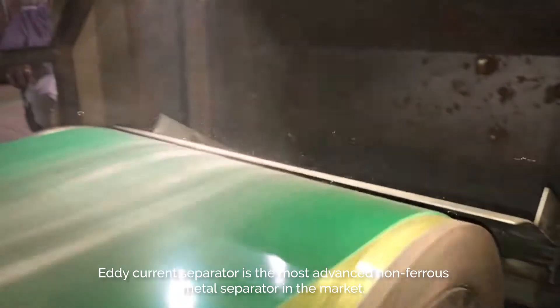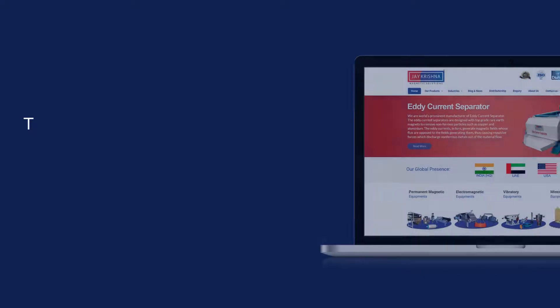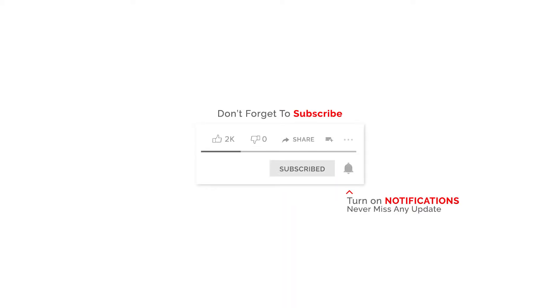Eddy current separator is the most advanced non-ferrous metal separator in the market. To know more about our eddy current separator, visit our website at www.jkmagnetic.com. Don't forget to subscribe and turn on notifications to never miss any update.